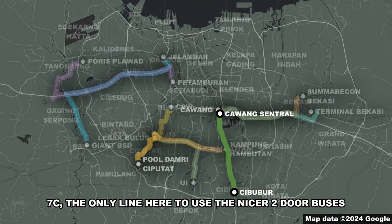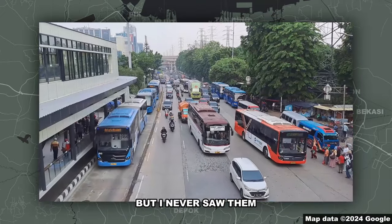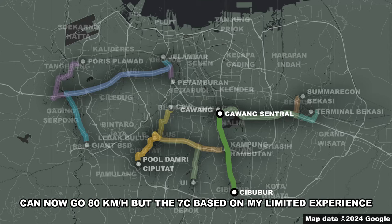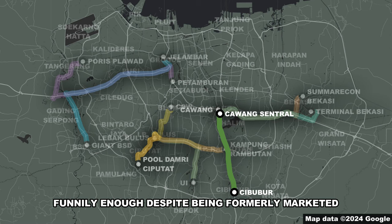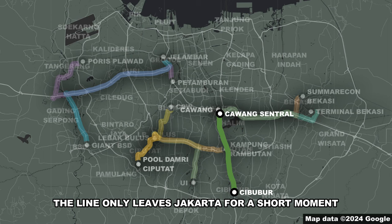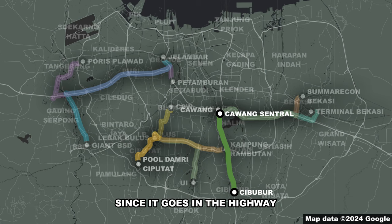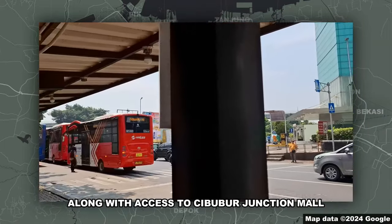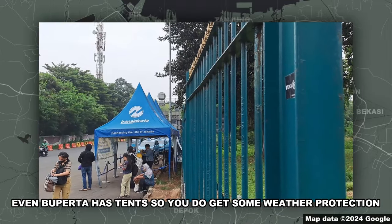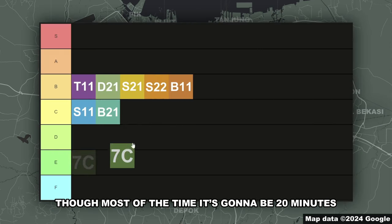C-tier. The 7-C is the only line here to use the nicer two-door buses alongside the single-door Hino buses. Some people have said that this line uses bendy buses, but I never saw them. Most Metrotrans buses in all other lines can now go 80 kilometers per hour, but the 7-C, based on my limited experience, seems to be capped at 60 kilometers per hour — at least the two-door buses. Funnily enough, despite being formally marketed as a regional bus line, this line only leaves Jakarta for a short moment to turn around, and all the stops are actually inside Jakarta. But it does feel like a regional line since it uses the highway. Cawang Central is a large and modern bus shelter with plenty of connections, and Cibubur has this shelter along with access to Cibubur Junction Mall. Even Buperta has a roof, so you do get some weather protection. Overall, really nice bus shelters. It is also trackable, and I have seen 10-minute frequencies from this line, though most of the time it'll be 20 minutes.